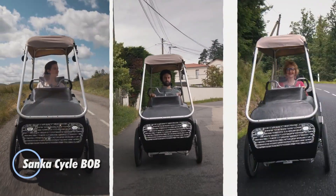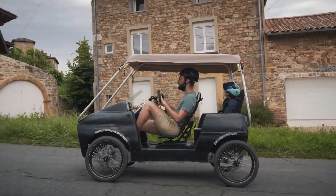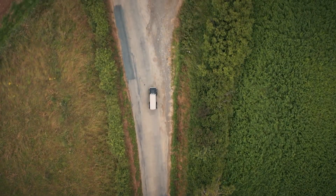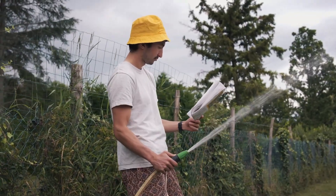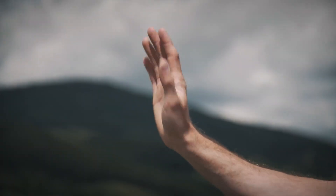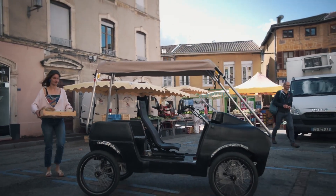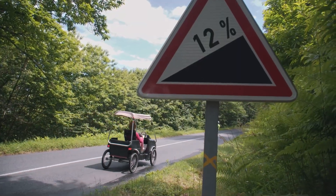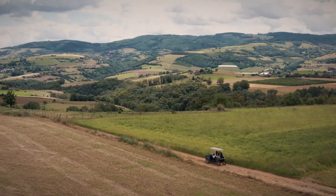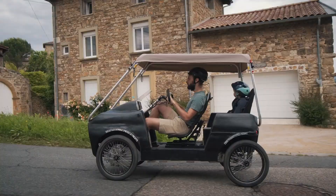The Senka Cycle B-O-B reimagines everyday travel with a lightweight, eco-smart quadricycle designed to take the place of your short car trips. With four-wheel stability and a 250-watt electric assist motor pushing out an impressive 130 Nm of torque, it gives you smooth, easy pedaling and helps you cruise comfortably at speeds up to 25 km per hour. Whether you're running errands, doing school drop-offs, or grabbing groceries, it's built to make local travel effortless. Inside, the B-O-B seats two adults or an adult with kids and cargo, protected by a weather-resistant canopy. Weighing in at around 100 kg, it's far lighter and easier to maneuver than any car, especially in rural or suburban environments. If you want a clean, practical, and delightfully simple mobility solution that blends bike-like freedom with car-like convenience, the Senka Cycle B-O-B stands out as a smart green choice.